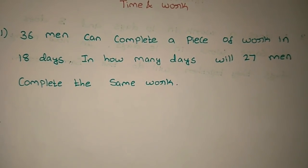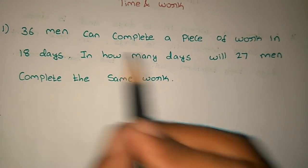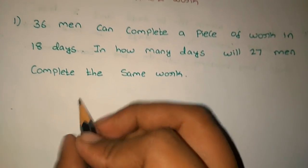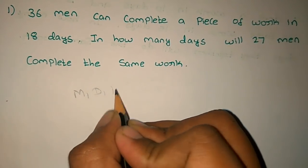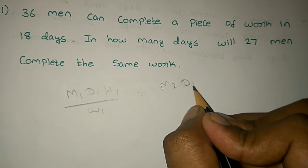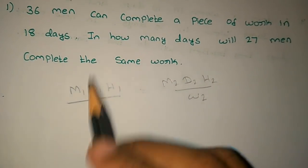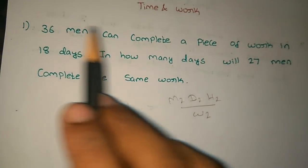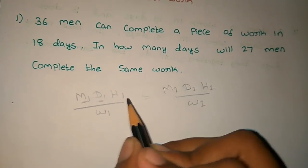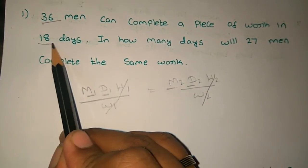First problem: 36 men can complete a piece of work in 18 days. In how many days can 27 men complete the same work? So, if we sum it up, 36 men can complete a piece of work in 18 days.